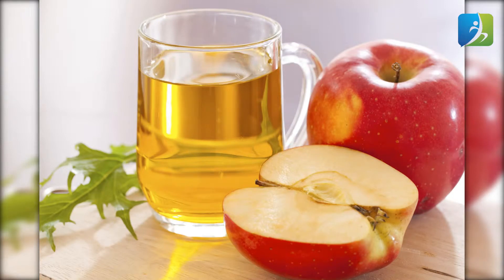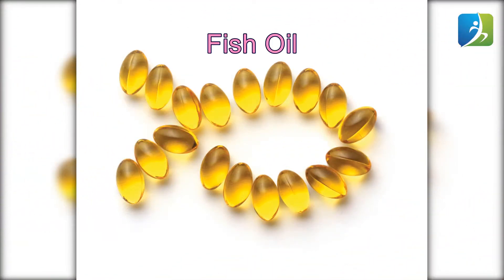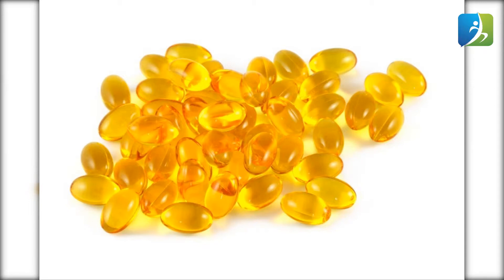Fish oil: consuming fish oil supplements will make your hair grow faster. It contains omega-3 fatty acids which help in reducing stress from the scalp and improving scalp health. Since your hair follicles are well nourished from within, it boosts hair growth. Take fish oil supplements daily along with your food for long hair.